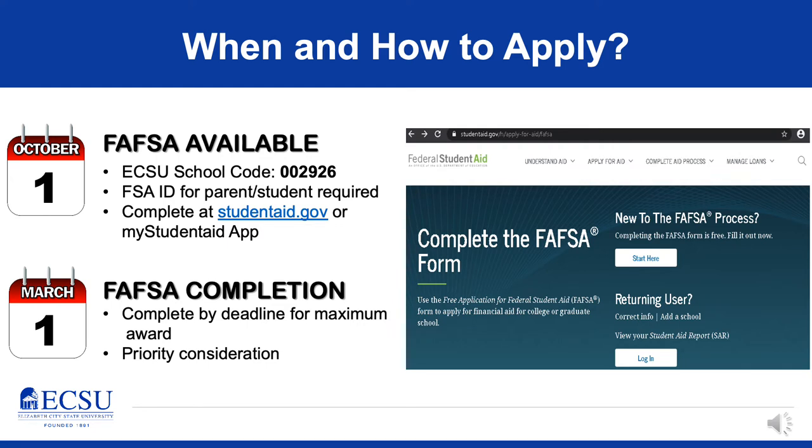At ECSU, we have a FAFSA completion priority deadline of March 1st, which has passed. However, if you submitted your FAFSA prior to March 1st and are just now selecting our school to receive the results, you'll still be considered a priority one student and will be considered for the maximum available aid we can offer. Those students get priority consideration for different awards that we have control over at the institution, and we'll use that information when we make our final determination of your eligibility and financial aid award.